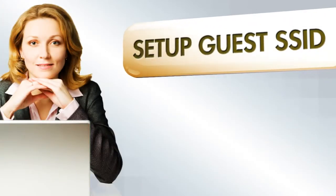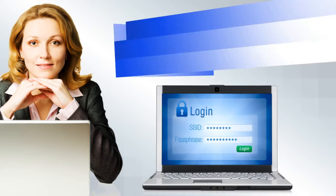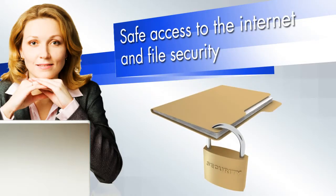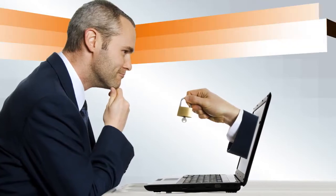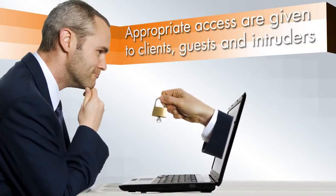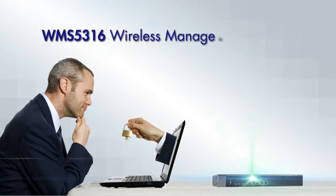You can easily set up a guest SSID to give visitors safe access to the Internet without entry into sensitive files or resources. Clients, guests, and unwanted intruders all get appropriate access to network resources with the centrally managed WMS 5316 wireless management system.